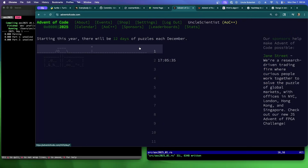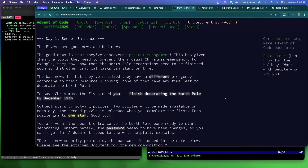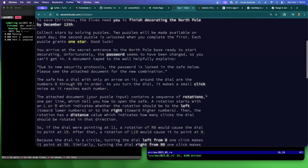Let's kick off Day 1 here. Day one: Secret Entrance. The elves have good news and bad news. The good news is they've discovered project management — this gives them the tools to prevent their usual Christmas emergency. For example, they now know that north pole decorations need to be finished soon so other critical tasks can start on time. The bad news is they've realized they have a different emergency: according to resource planning, none of them have any time left to decorate the north pole.